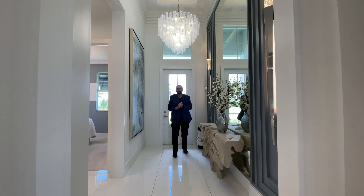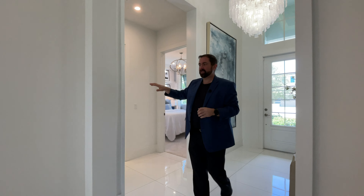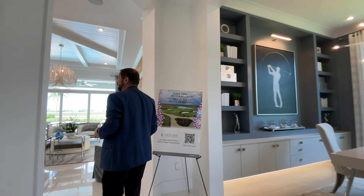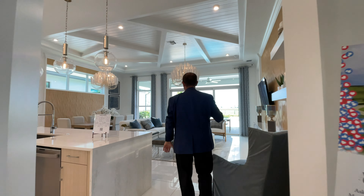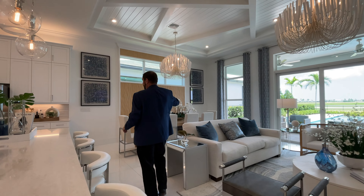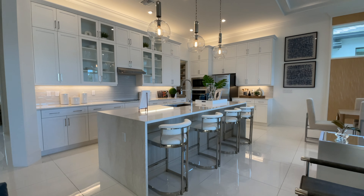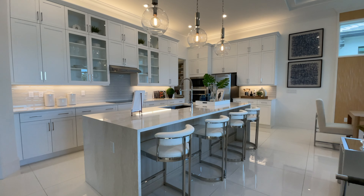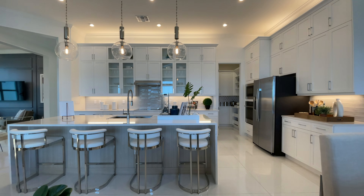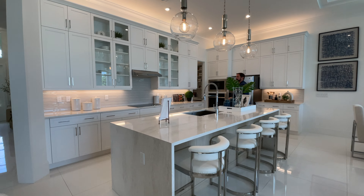Over to my right is bedroom number two and the flex space — we'll talk about that a little later. First, let's go to the main living area: the kitchen, family room, and dining area. Starting with the kitchen, the first thing we have is the center island with waterfall countertops — beautiful countertops with four seats and three light fixtures above.